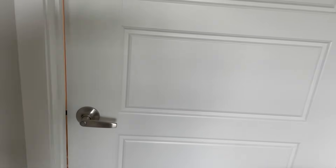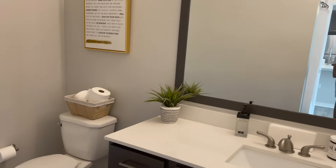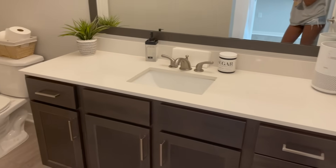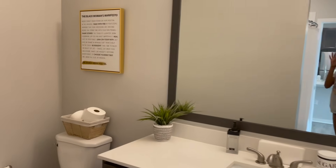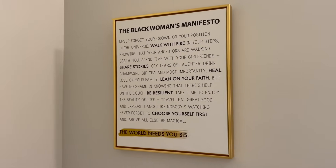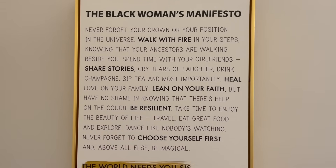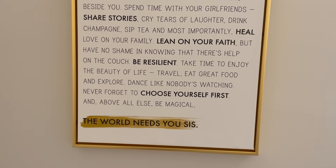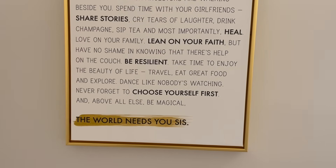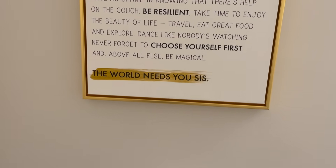Moving on to the guest bathroom — this is really nothing special just yet. I just used what I already had so it wouldn't be empty. I want this space to eventually look like something — let me know if you want to see a bathroom makeover. There is something special on this wall though: Cecelia's House sent me this portrait, the Black Women's Manifesto. They're a Black-owned business with beautiful artwork capturing the essence of the Black woman. I love that the picture says 'The World Needs You Sis.'